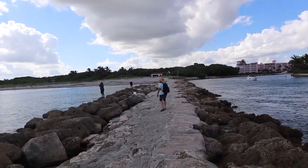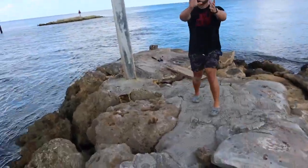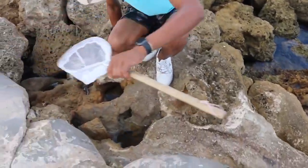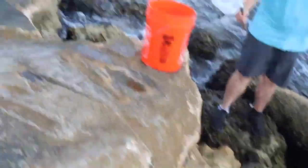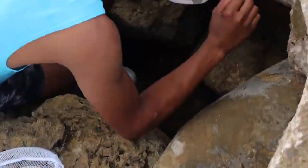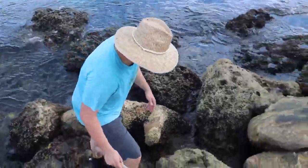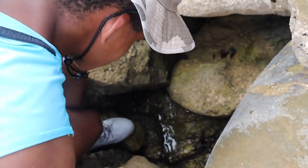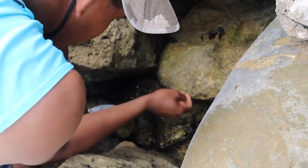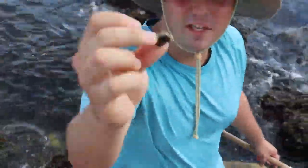We finally made it to the end of the spot and there are so many crabs. I actually see one right here — it disappeared. I forgot that crabs move really fast. Someone's getting in there — crabs are right in front of you, they blend in with the rocks.